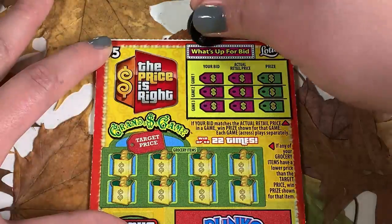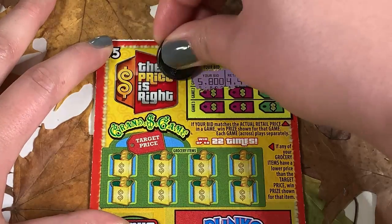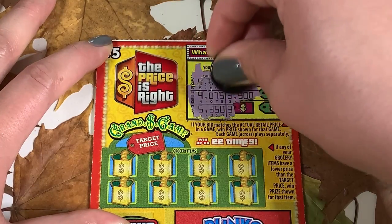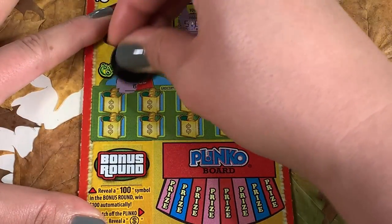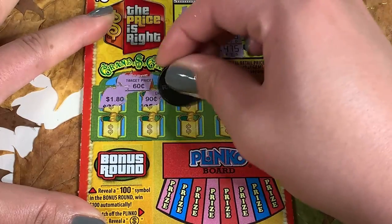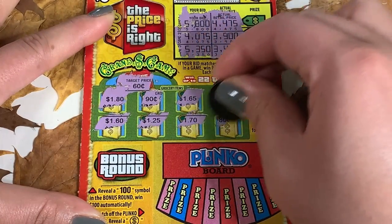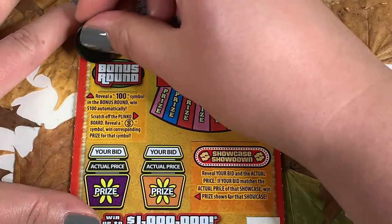On ticket 36, we're looking for the bid and actual bid to match. 5800, 4475, 4075, 3900, 5350 — nothing at the top. Our target price for the grocery round is 60 cents. We have 90, 165, 150, 160, 125, 170, and 80 cents — nothing there.